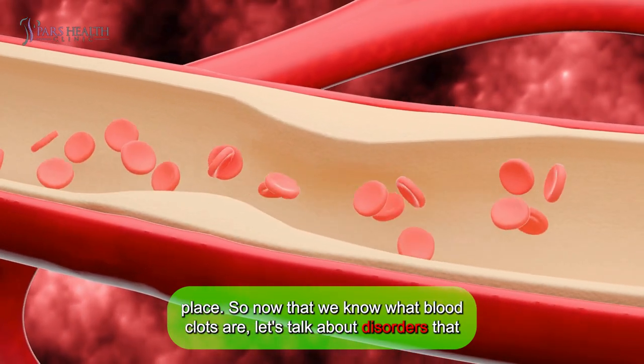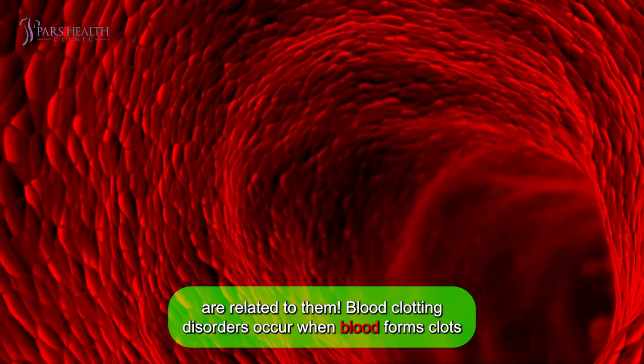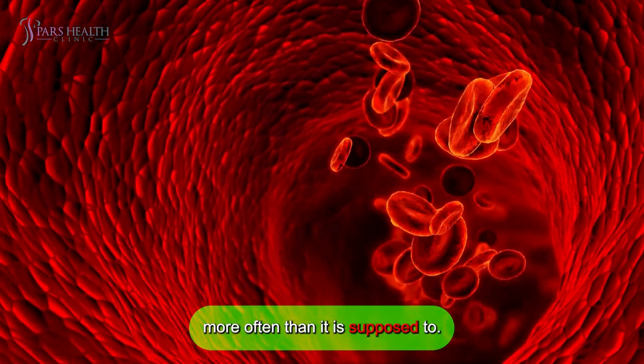So now that we know what blood clots are, let's talk about disorders that are related to them. Blood clotting disorders occur when blood forms clots more often than it's supposed to.